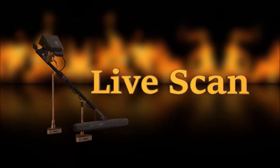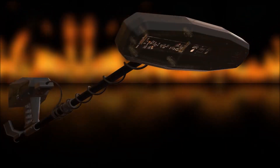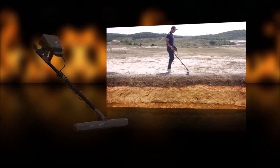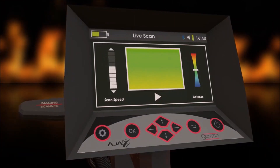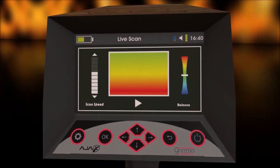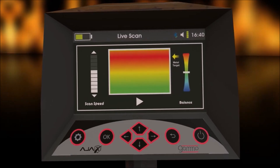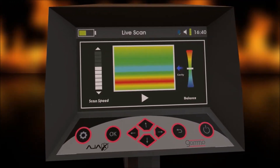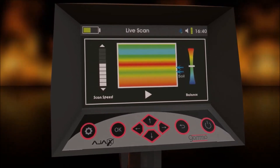The second system is Live Scan. It is a system with very high sensitivity that photographs the layers of the ground while walking, showing results on the device screen directly with high speed and accuracy. The results appear in several colors: the red color represents the presence of metal, the blue color represents the presence of voids, and the yellow and green colors represent the soil behavior.